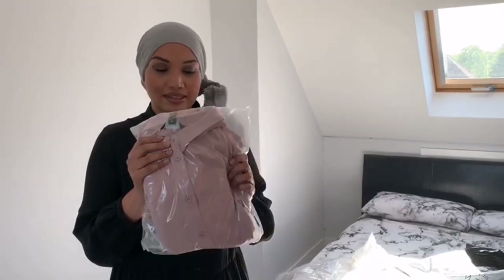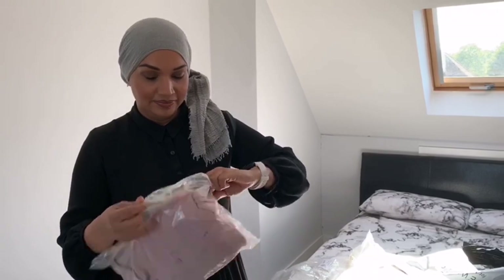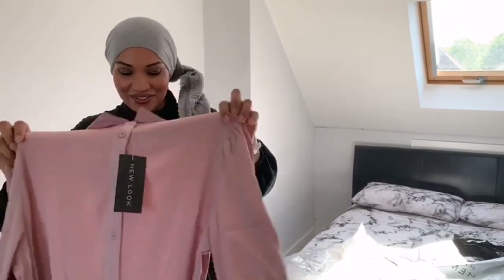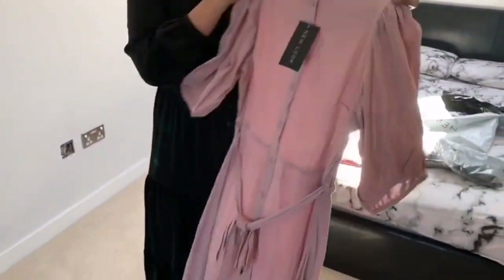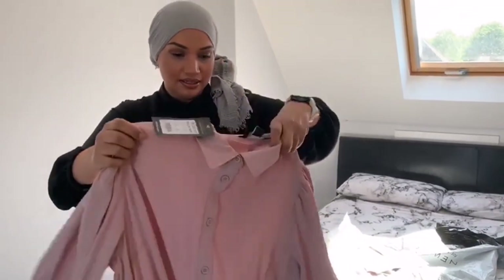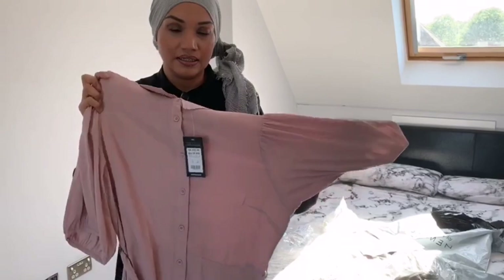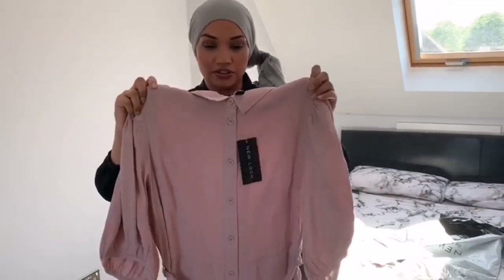The next one is the pale pink dress. I think all the dresses are a similar style, but this one's slightly different — it seems a little bit see-through actually. It's got a puffy sleeve, it's a shorter sleeve, not a full length sleeve. It seems quite long as well, I'm going to try it on and show you.